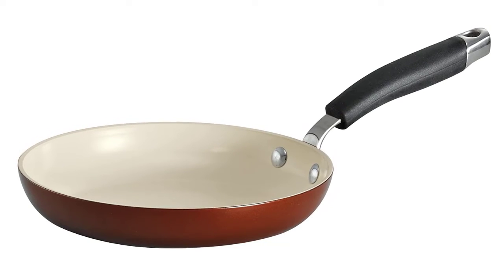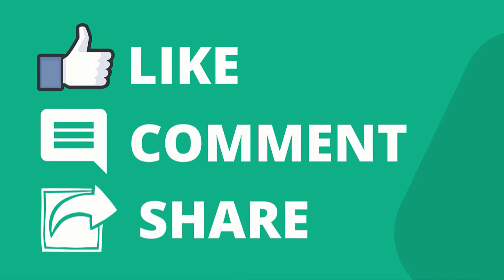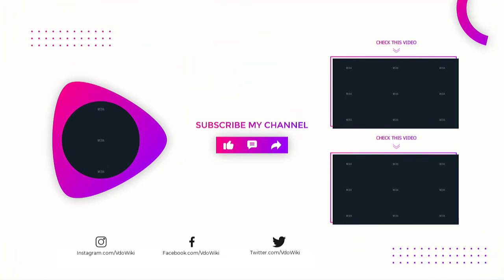Thanks for watching our video. Like, comment, and share with your friends. If you find this video helpful, subscribe to our channel if you want more videos like this on your feed.